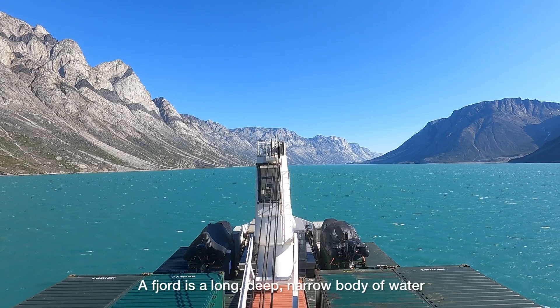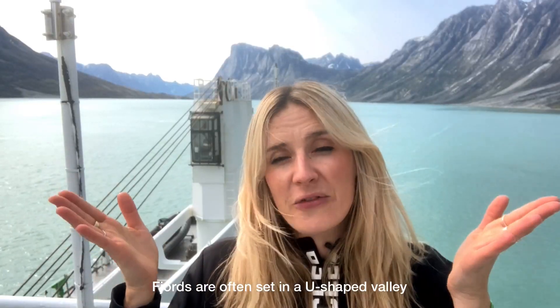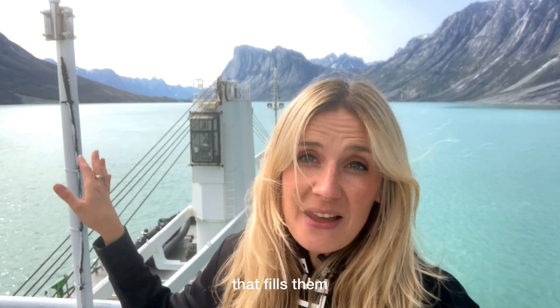We're currently sailing the Kangalushuaq fjord. A fjord is a long, deep, narrow body of water that reaches inland. Fjords are often set in a U-shaped valley with steep cliffs and rocks on either side, and they're connected to the sea that fills them.